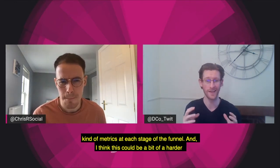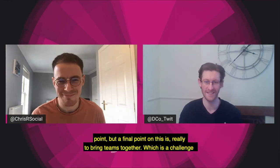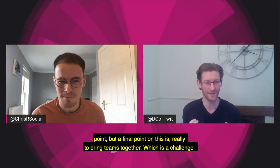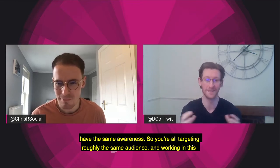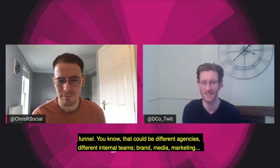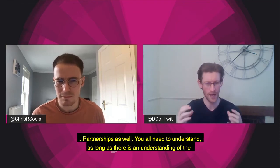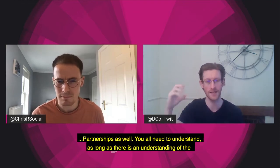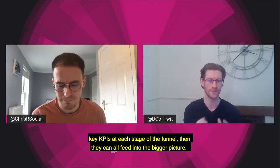A final point, which can be a bit of a harder one, is to really bring teams together — which is a challenge in any company, big or small — but get everyone talking so you're all on the same page and all have the same awareness, all targeting roughly the same audience and working in this funnel. That could be different agencies, different internal teams: brand, media, marketing, partnerships. As long as there is an understanding of the key KPIs at each stage of the funnel, they can all feed into the bigger picture.